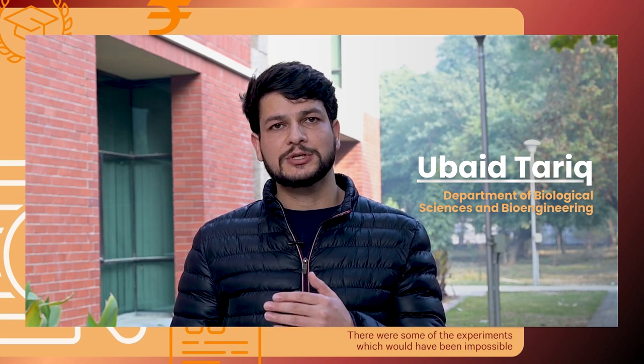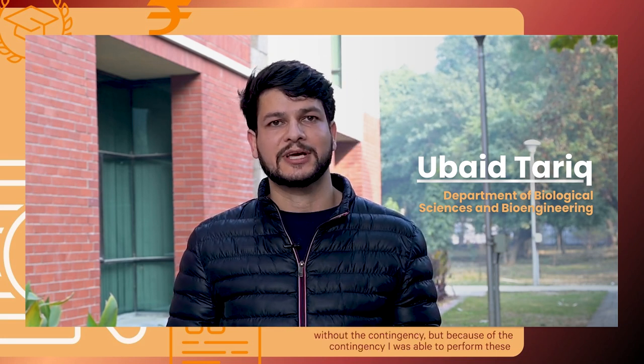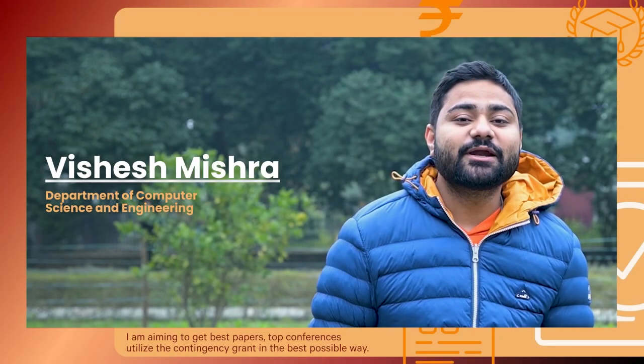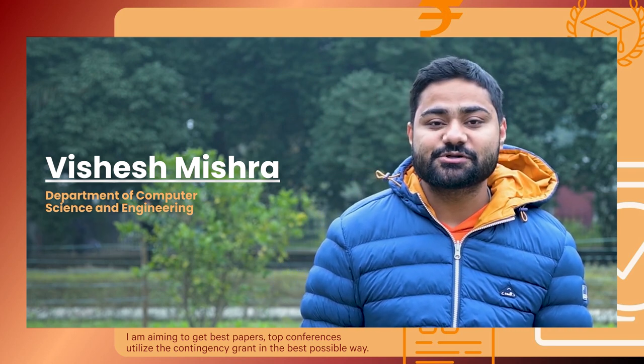We can use the contingency to buy consumable or non-consumable products, data, or some software. There were some experiments which would have been impossible without the contingency, but because of it I was able to perform those experiments, which leads to the quality of the research. I'm aiming to get best papers at top conferences and utilize the contingency grant in the best possible way.